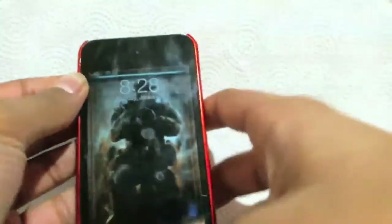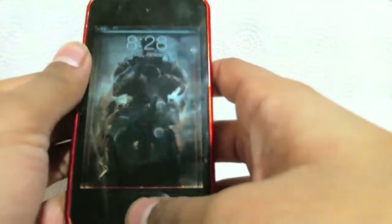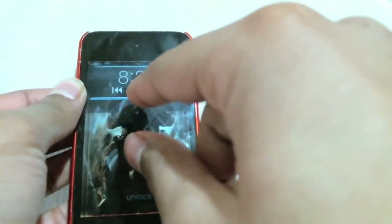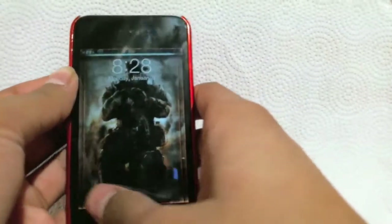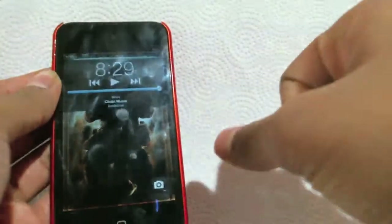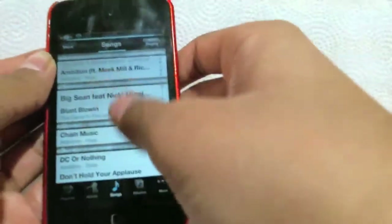So when you're listening to your music, you know how you double tap your home screen and you play the music right from your lock screen? But if you want to go right into your music app, normally when you scroll it would only take you to your home screen. But with this, when you double tap your home screen and unlock it, it would take you right to your music app.